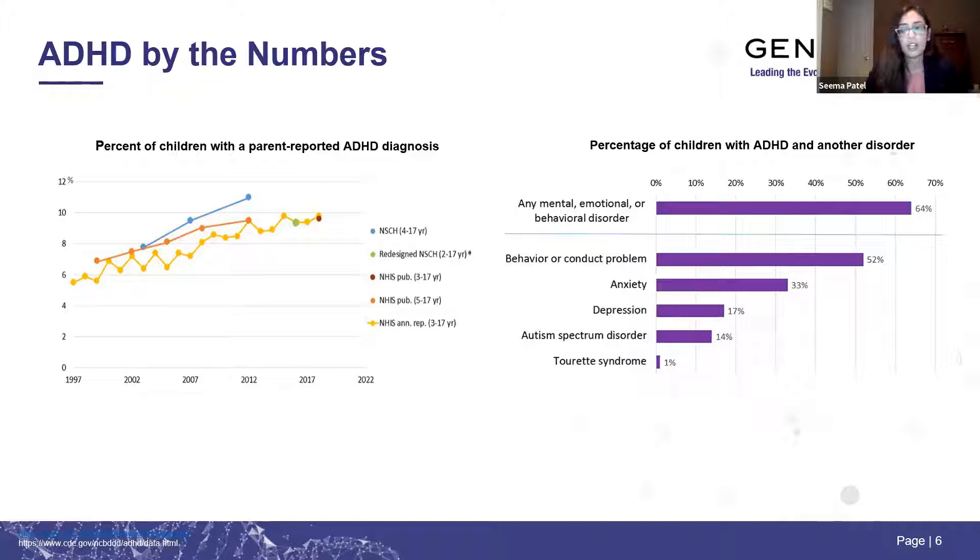With the COVID pandemic, a lot of children's routines have been disturbed. A recent survey showed caregivers noticed more issues and disturbances in sleep and eating behaviors, eating more unhealthy foods, and spending more time playing video games. All of these were correlated with increases in anxiety, depression, and ADHD symptoms. So we have to look at all of these factors together when assessing and evaluating a patient suspected to have ADHD.